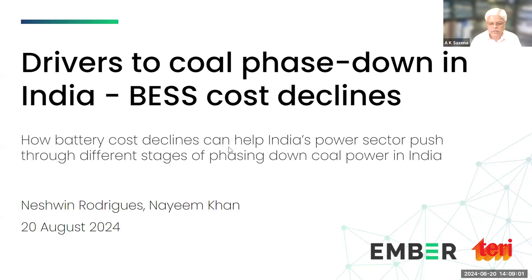Thereafter, we will have a panel discussion. Online attendees can put their questions in the chat box and we will address them in the 10 to 15 minutes slotted for Q&A. With this, I hand it over to my colleague Naishwin, who will be joined by Naeem from the Terry side for the presentation.